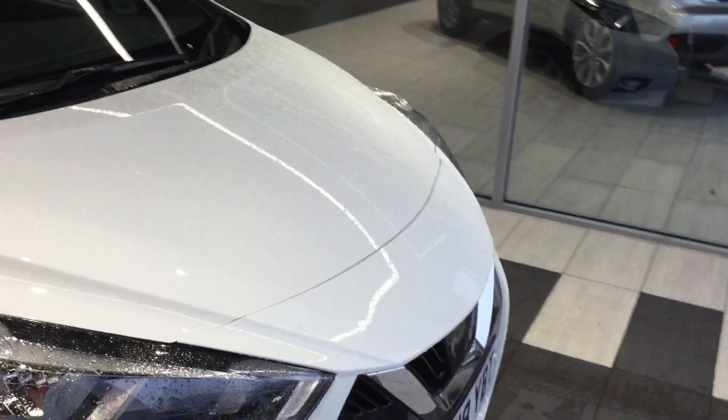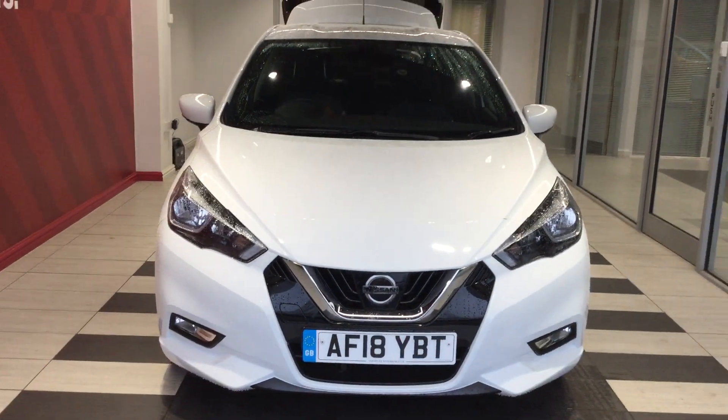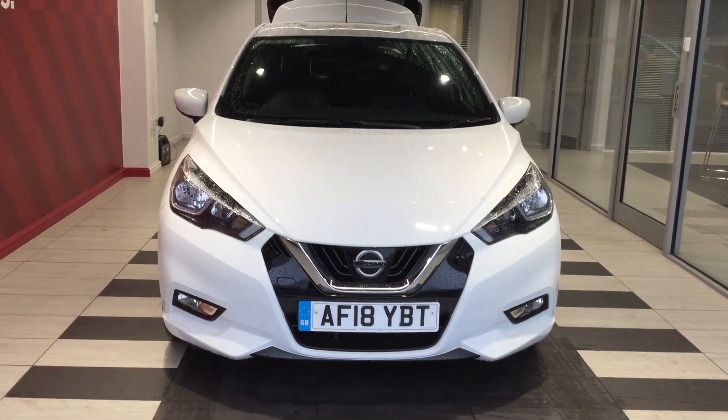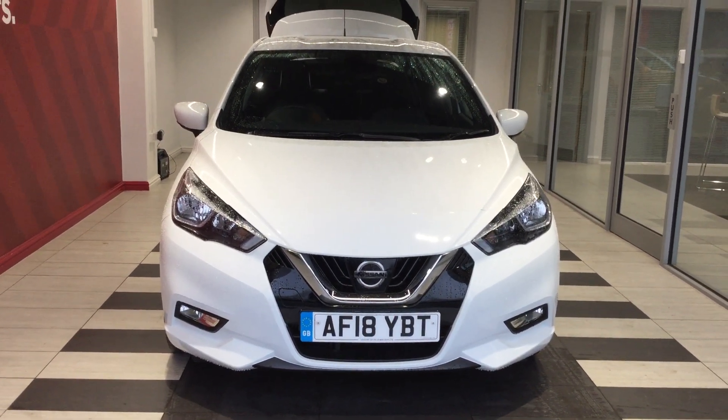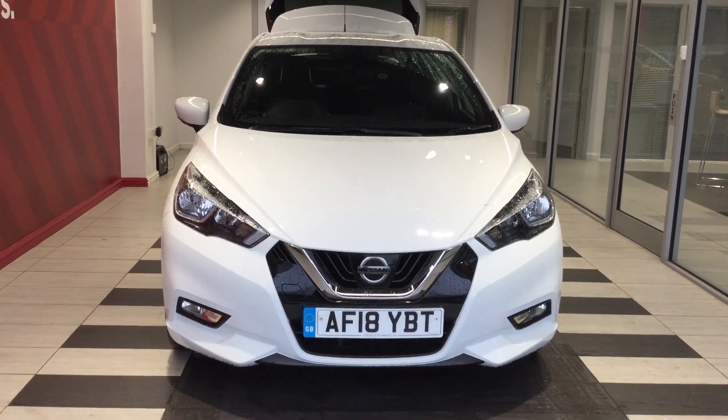So just to summarise, we've been looking at the Nissan Micra 1.5 Tecna. My name's Richard. If you do require any information, you can contact me directly on 01733 267 606. Thank you for watching.